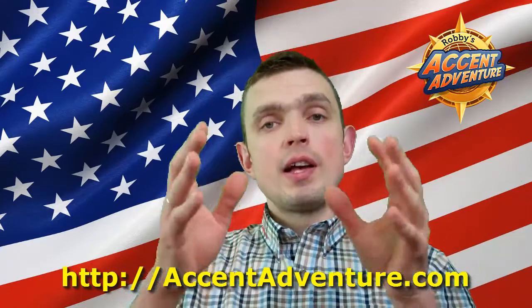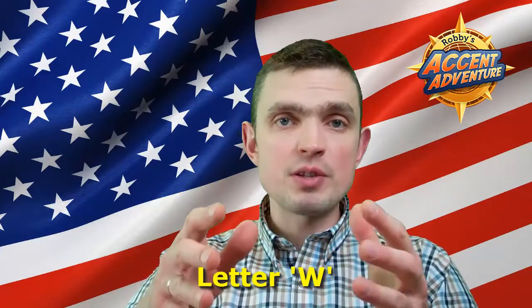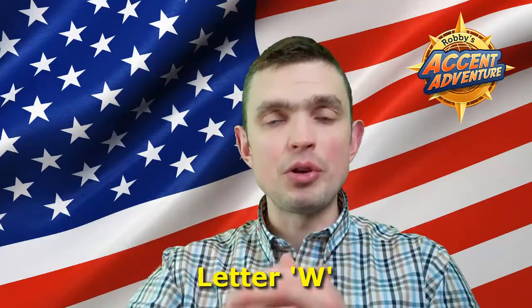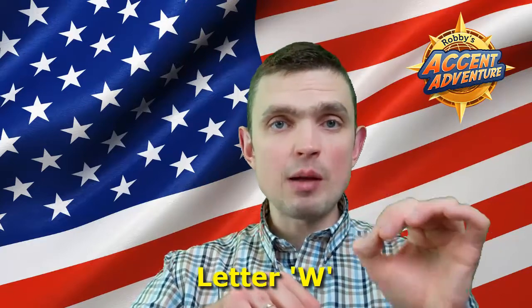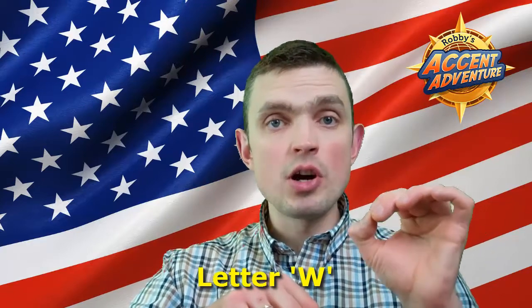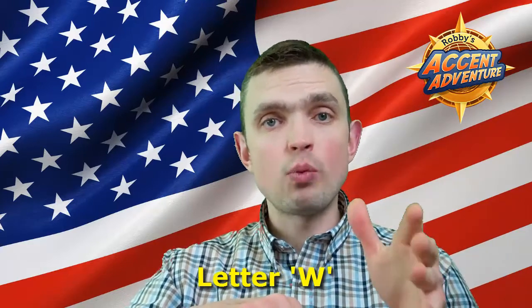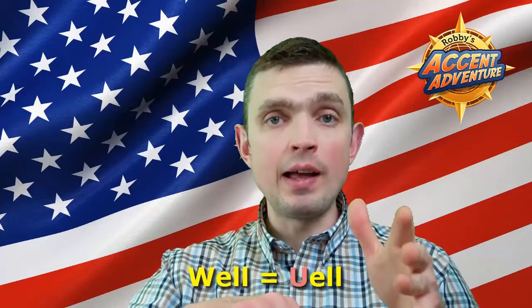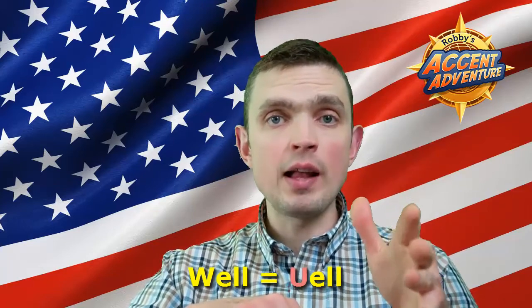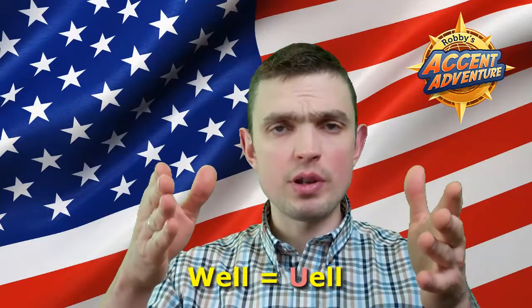Alright, so here we go. This is a very simple trick to get your pronunciation right with respect to the letter W. You just have to imagine that the letter W is replaced with the letter U. Simple as that. So imagine that the word 'well' is spelled U-E-L-L instead of W-E-L-L. So how do you position your mouth to pronounce the letter U?